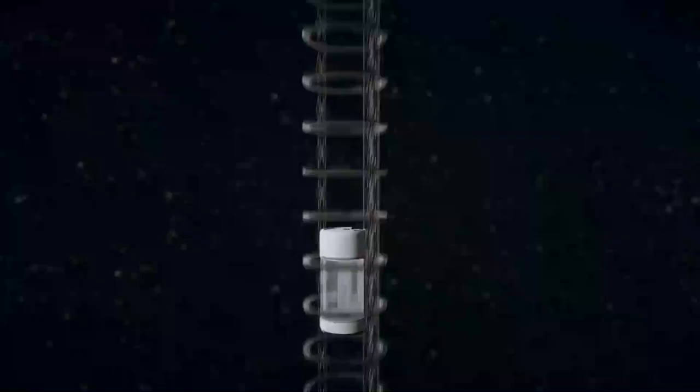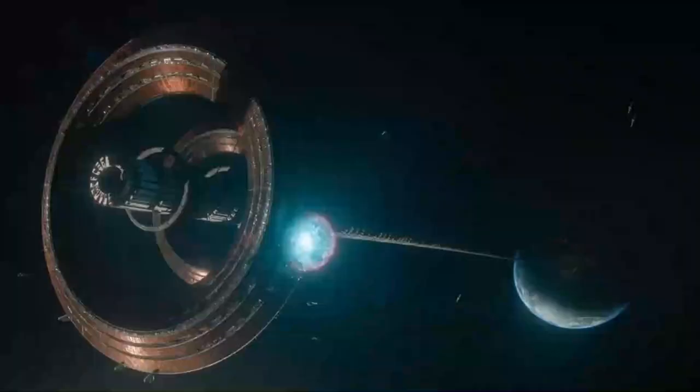The elevator fantasy is still just that — a dream — half a century after it was initially conceived. The theory is correct, but it also informs us that a long rope would carry so much tension that it would require ultra-strong materials to construct.